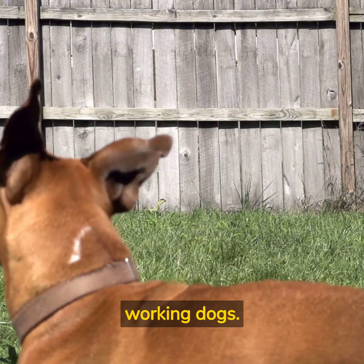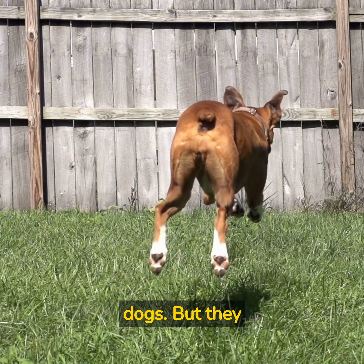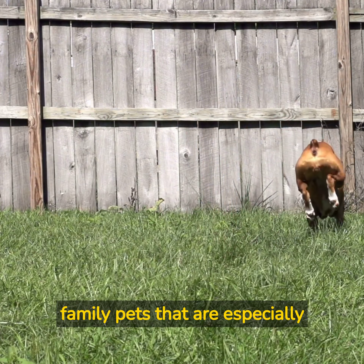Boxers are considered working dogs. They were one of the first breeds employed as a police dog, and they have been used as seeing-eye dogs. But they are also bred to be companion and guard dogs, perhaps best known for being loyal family pets that are especially fond of children.